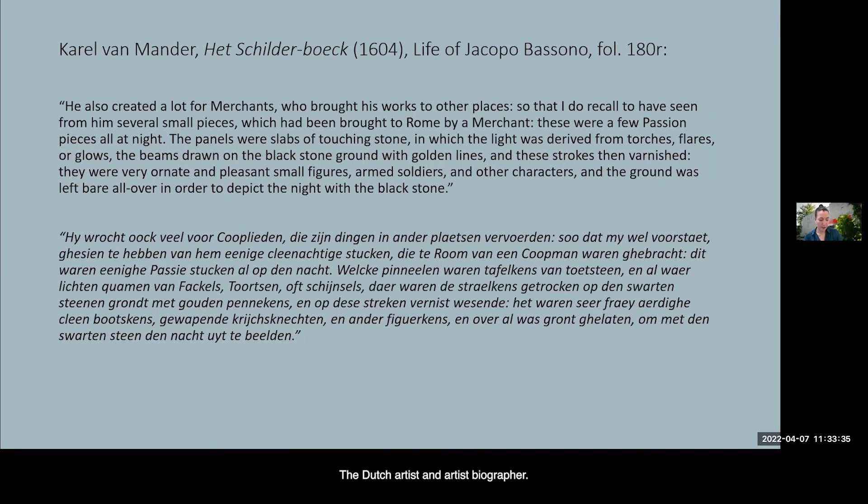The Dutch artist and biographer Karel van Mander, in the life of Jacopo Bassano, described something quite similar when discussing his paintings on touchstone, saying: 'He also created a lot for merchants who brought his work to other places, so that I do recall to have seen from him several small pieces which had been brought to Rome by a merchant. These were a few passion pieces, all at night. The panels were slabs of touchstone in which the light was derived from torches, flares, or glows, the beams drawn on the black ground with golden lines, and these strokes then varnished. They were very ornate and pleasant small figures, armed soldiers and other characters, and the ground was left bare all over in order to depict the night with the black stone.'